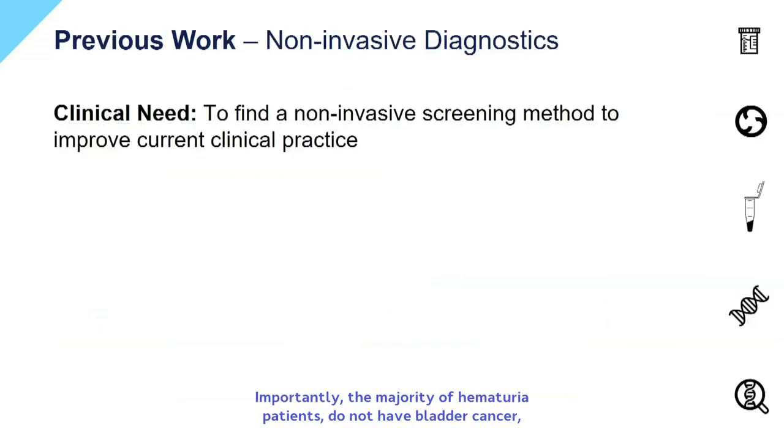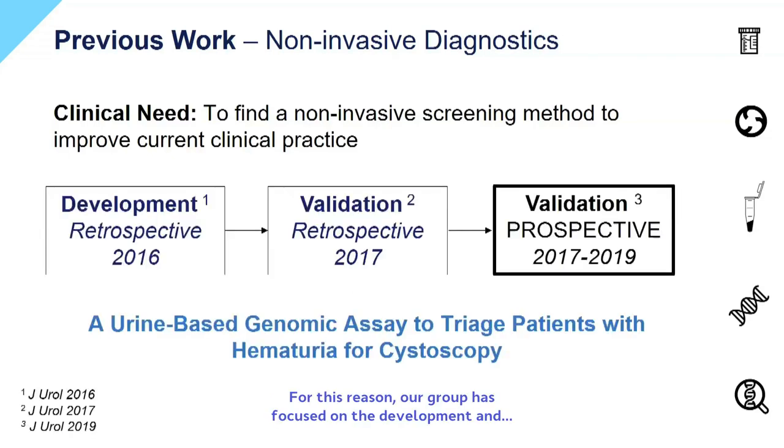Importantly, the majority of hematuria patients do not have bladder cancer, which means that a lot of diagnostic cystoscopies are unnecessarily performed and could be omitted once a non-invasive screening test would be available as a triage tool. For this reason, our group has focused on the development and validation of a urine-based genomic assay to improve current clinical practice for patients with hematuria. This assay includes six gene alterations and is going to be evaluated in a large randomized controlled trial within the near future.